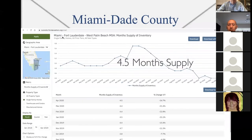Here we have months supply in Miami-Dade County of single family homes — four and a half months supply. There are two markets: a buyer's market and a seller's market. The middle is six months supply. Less than six months is a seller's market — low inventory, you get your price. More than six months is a buyer's market — too much inventory. Right now for single family homes we're sitting at 4.5 months supply. It is a seller's market.